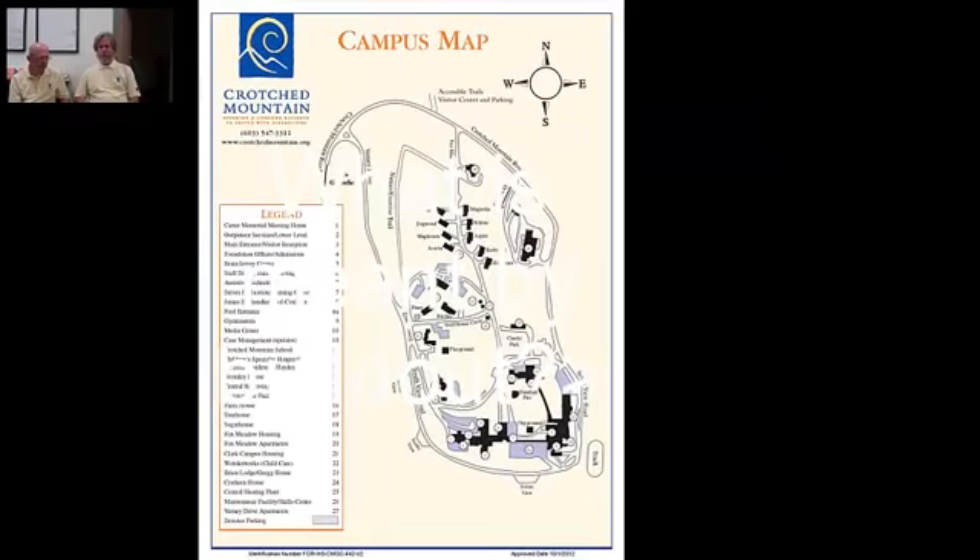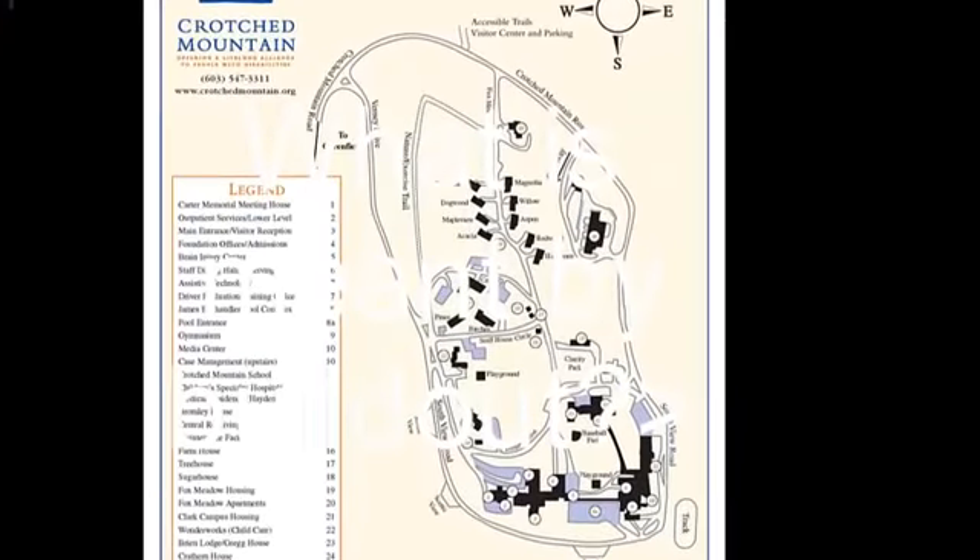Part of that campus master plan was visualizing what Crotchet Mountain would be in ten years — what the community and living arrangements would be. We really liked the Danish model of cohousing and wanted to make the center of campus pedestrian-friendly with different neighborhoods. Initially, we considered that each cluster could have its own heating energy, as opposed to a central heating source. That was one of the options in the early design stages.